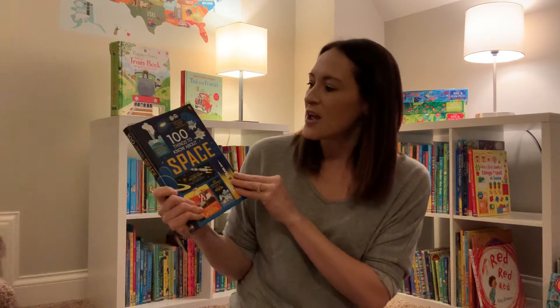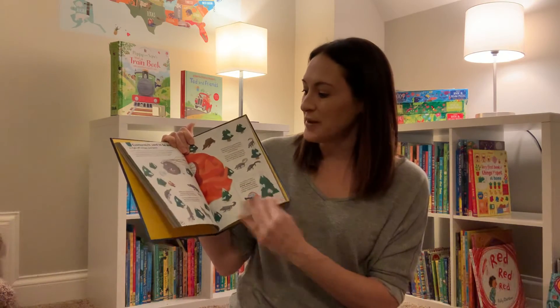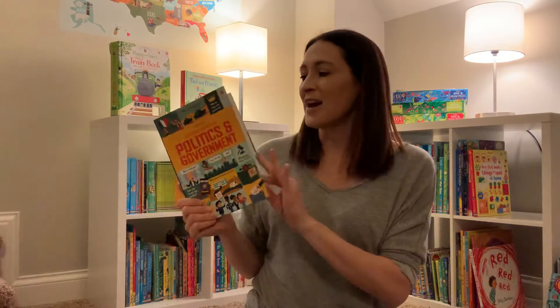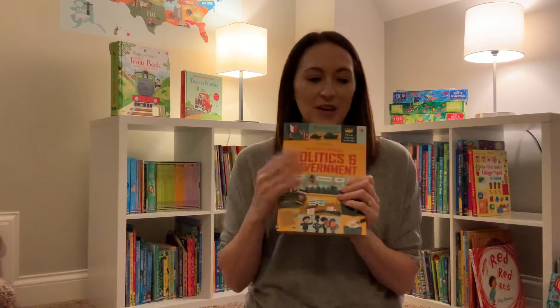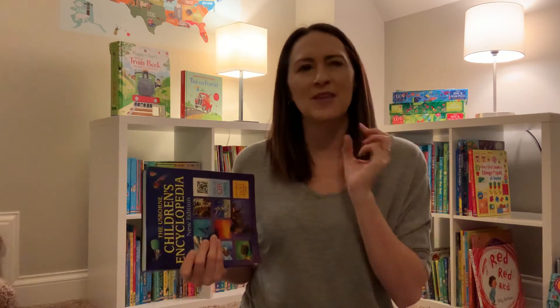We also have a bunch geared toward learning. We have '100 Things to Know About Space,' which goes through everything you'd ever want to know about space — we have a ton of different subjects in that. We have our Understanding series, which has a new one about climate change — this one is about politics and government. I've heard from a friend that it's such an awesome book. We have some in business, money, and other ones too.